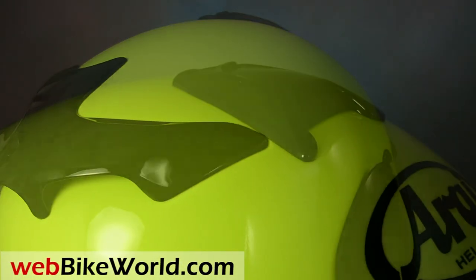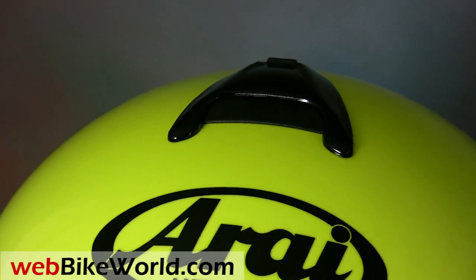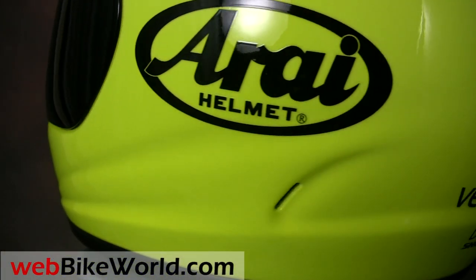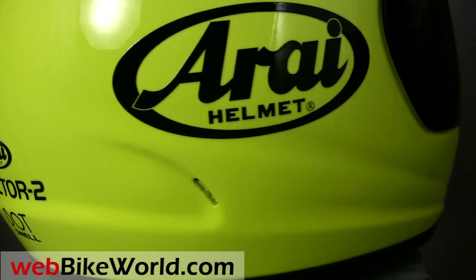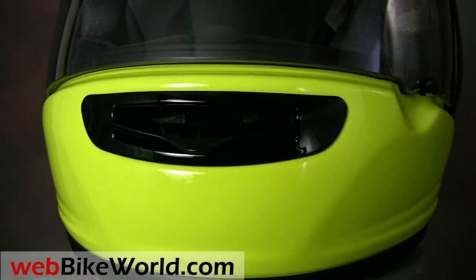One interesting feature that we discuss in more detail in the full webbikeworld.com review is the internal shape of the Vector 2. Arai has been normalizing the internal shape and fit of their helmets recently, which really is big news. The Vector 2 also has a few other surprises that allow the owner to customize the fit, but more about that in the full webbikeworld.com review.